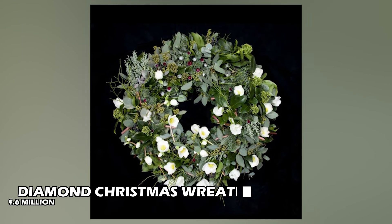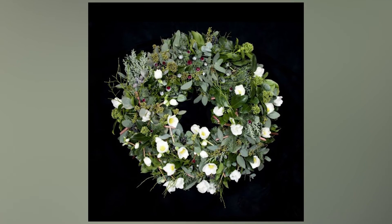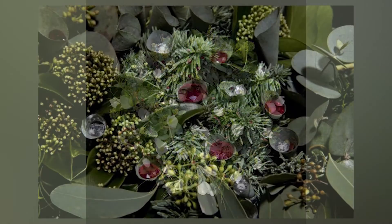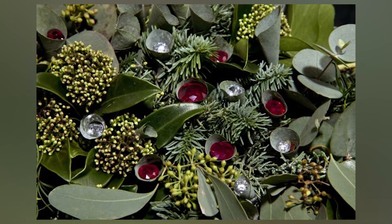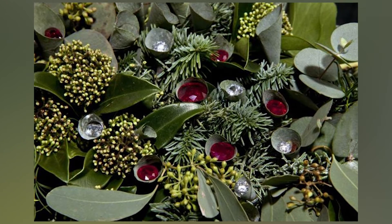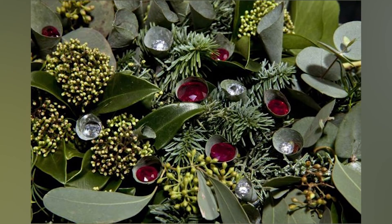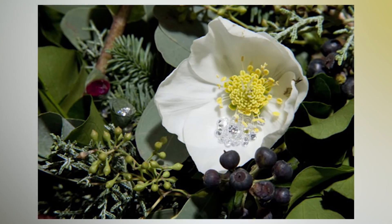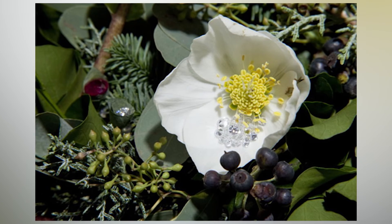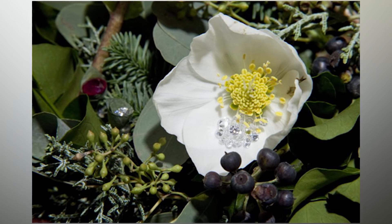Diamond Christmas Wreath: Pasi Jokinen Carter is a floral designer from Finland who came up with a unique concept. He made a Christmas wreath out of hedera berries, nobilis, lingonberry and blueberry stems, helleborous flower heads, and eucalyptus leaves, with 40 incredible diamonds and rubies. The wreath is the most expensive decoration you can buy for Christmas, costing $4.6 million. Think twice about where you'll put it — it is definitely not a smart idea to hang it on the front door.